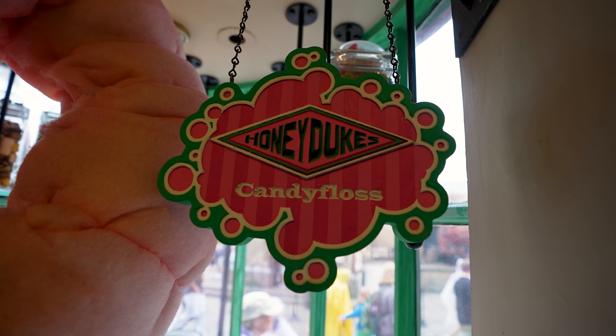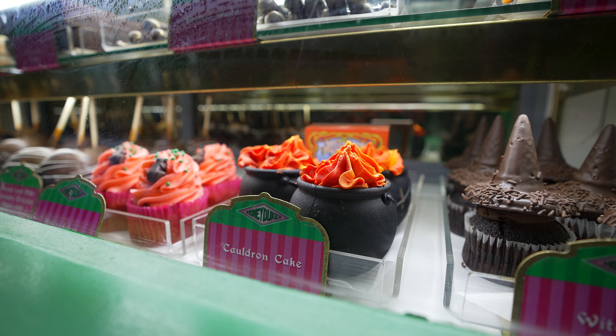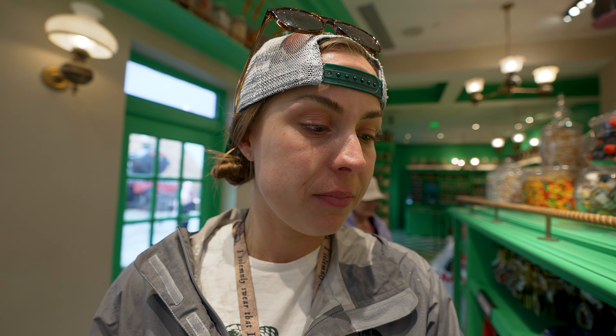While we're in Honeydukes, we might as well point out the next letter of our alphabet, and that is C. C stands for Chocolate Frogs and Cauldron Cakes. There are so many great sweet treats in Honeydukes and Sugar Plums — it's hard to pick just one. So grab yourself a chocolate frog and a cauldron cake, and enjoy your day.